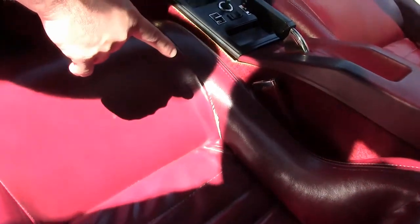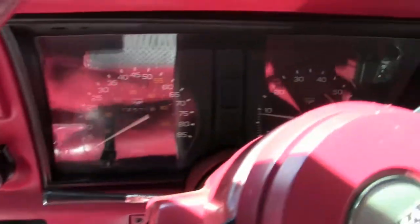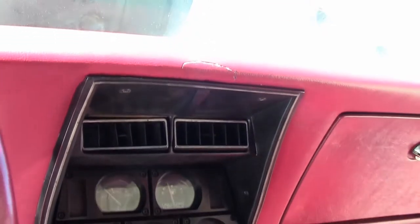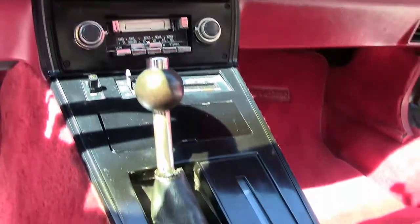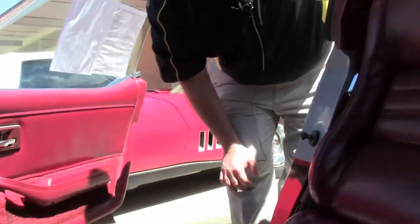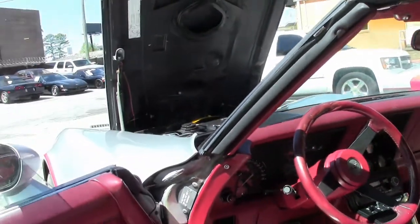The seat is in okay shape — we'll notice it does have a little bit of an issue right where my finger is pointing. The seat does go back and forth and up and down with all of the power apparatus working, tilt and telescoping on the steering, power windows. Overall a great fun car.